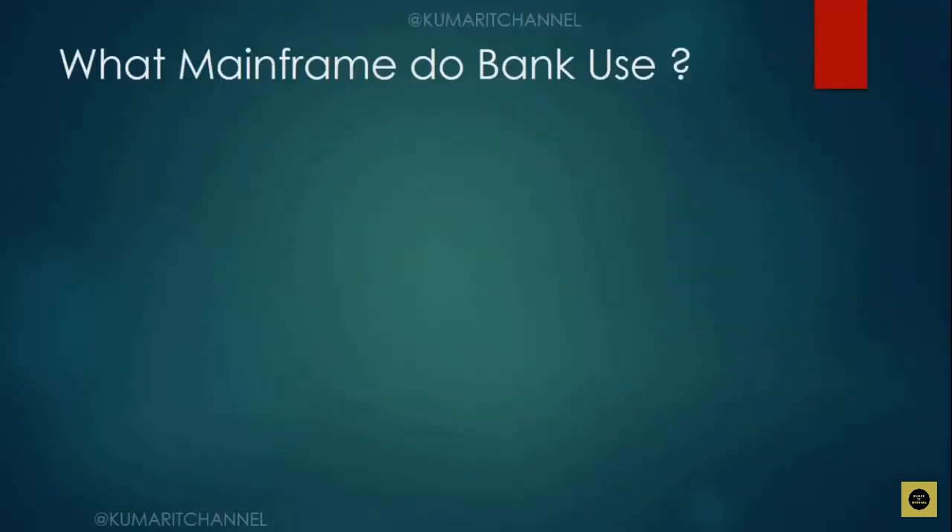Let me get started with the first commonly asked question: what mainframe do banks use? Mainframe is used in different domains, but especially in banking. Why this question comes up is there are a lot of companies that used to build mainframes, like Unisys, Honeywell, and HP — they all used to manufacture mainframes — but the most highly used is IBM.